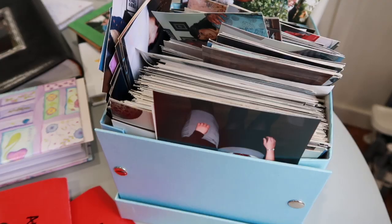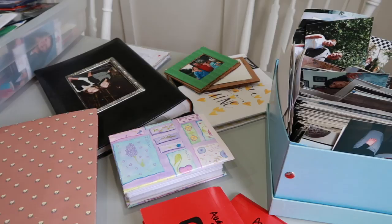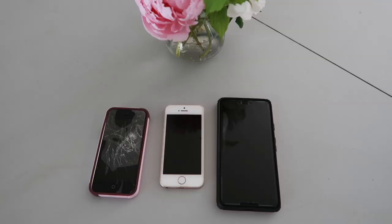Last week we started talking about photos — physical photos. What to do if you have random boxes of photos, half-filled photo albums, or packets of photos still. I'll link to that video down below. But today I want to talk about digital photos, whether they're on our computer or on our cell phone.